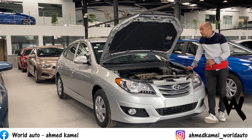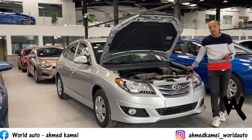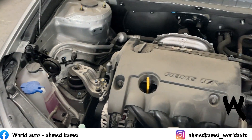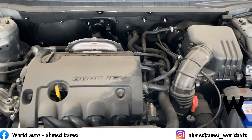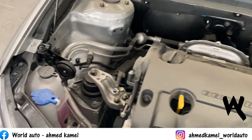The Elantra HD starts at 1600cc, 4-cylinder engine. It's a reliable workhorse - we're going to walk you through the Arabian Lander. The car comes with a 1600cc, 4-cylinder engine.